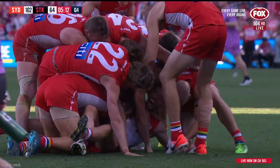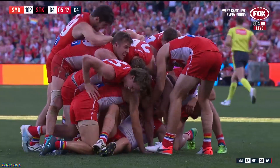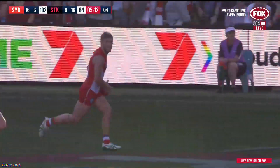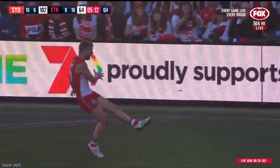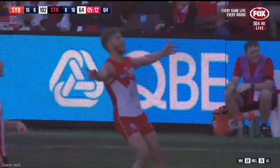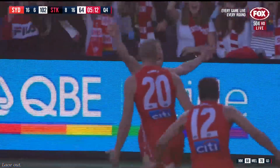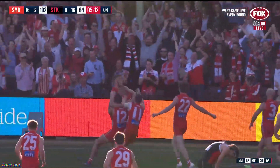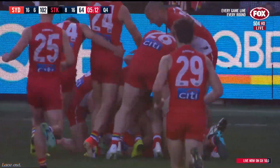Do you know what the greatest thing about that was? They have all gone for it, running ahead of the ball — he hit it slightly too. He had Sydney players everywhere. Such a good club. Former captain as well, Kieran Jack.